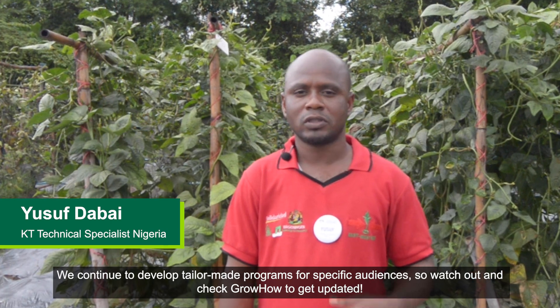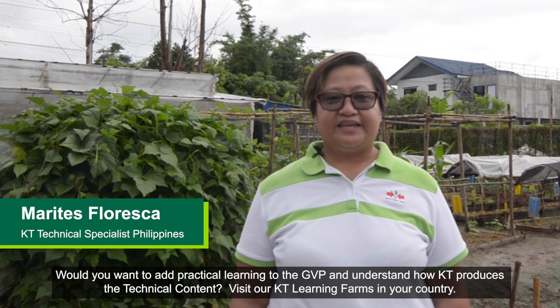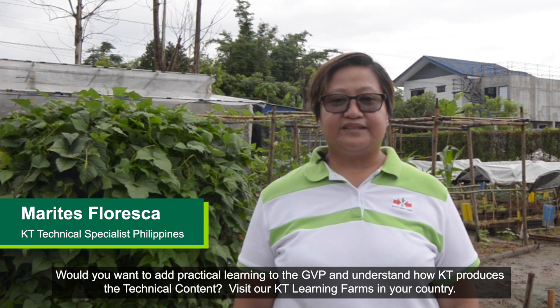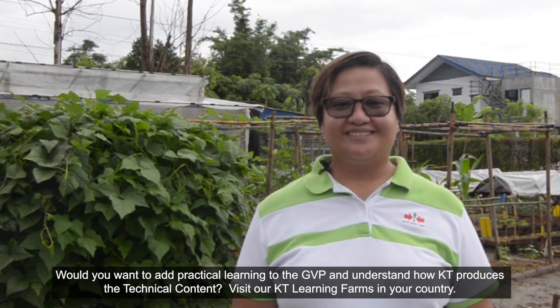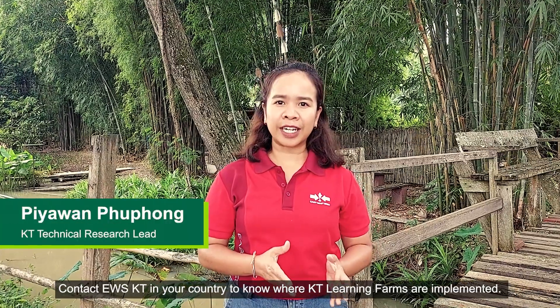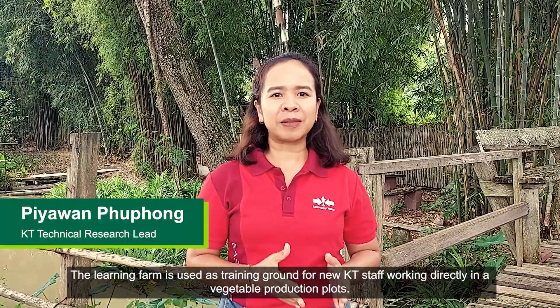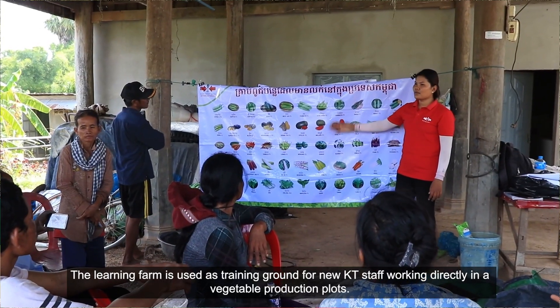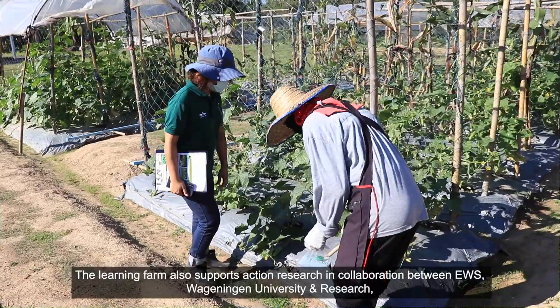Would you want to add practical learning to the GPPP and understand how KT produces the technical content? Visit our KT learning farms in your country. You can contact KT in your country to know where KT learning farms are implemented. The learning farm is used as a training camp for new KT staff working directly in our vegetable production plots. The learning farm also supports action research in collaboration with Wageningen University and Research.